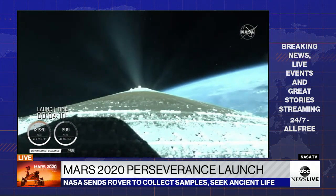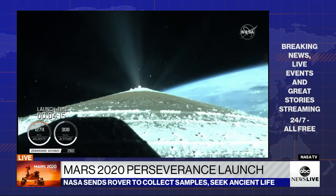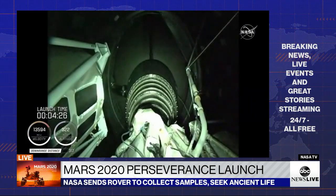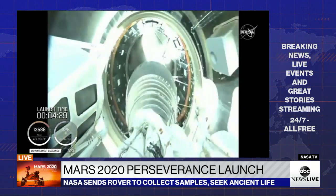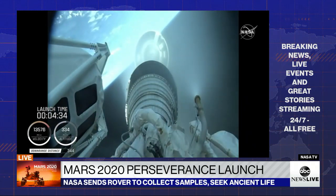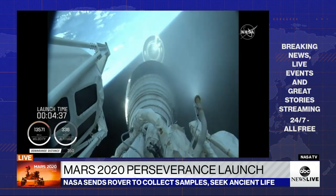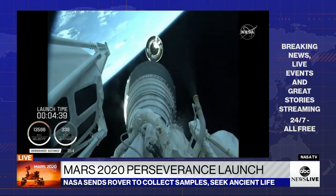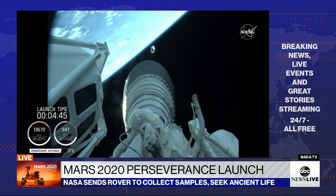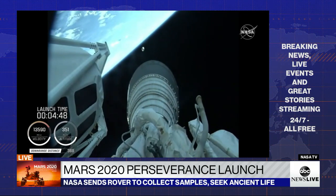Centaur has begun the boost phase chill-down sequence to thermally condition the RL-10 for operation. Standing by for BICO shortly — BICO is the call for booster engine cutoff. We have BICO booster engine cutoff. Standing by for stage separation. We have good indication of Atlas-Centaur separation. The RL-10 operating parameters look good and chamber pressures are stable.